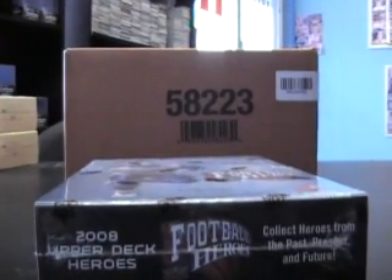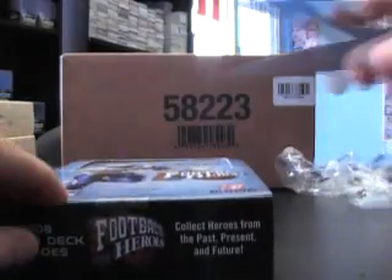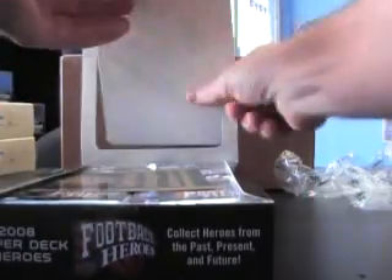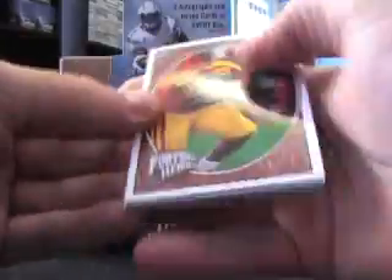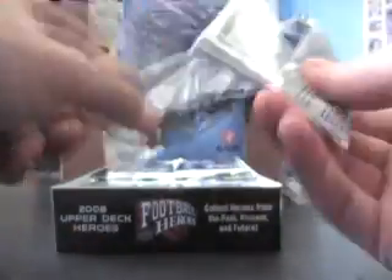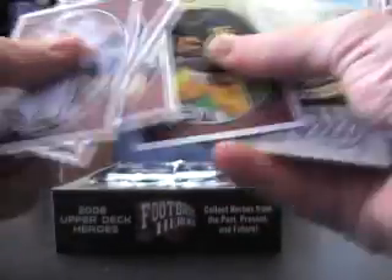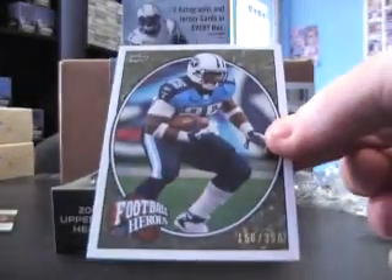2008 Upper Deck Heroes football for Sam, here we go. If you other guys see a break under here that I owe you, the video is coming. Alright buddy, there we go — just base and inserts. Got a numbered card to 350, looks like Lindell White.